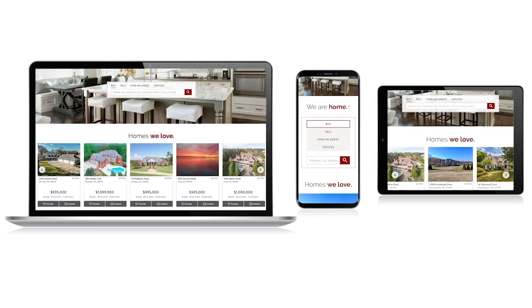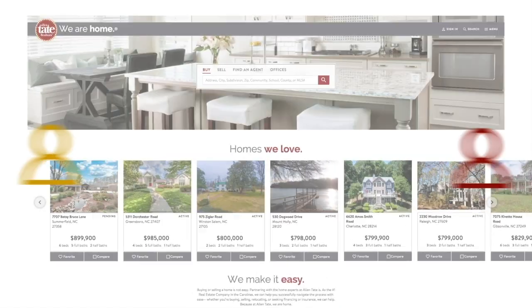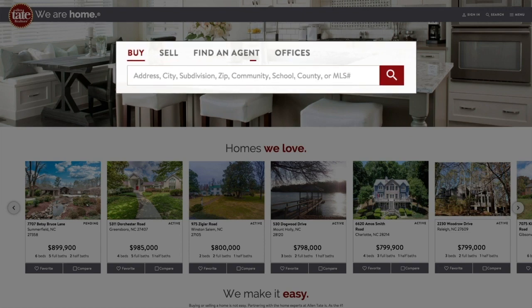Welcome to Allentate.com, our responsive site that ensures our customers have the best experience on any device. We know that no two customers are alike. Our site caters to your needs, whether you are looking to buy, sell, or find a trusted real estate professional.